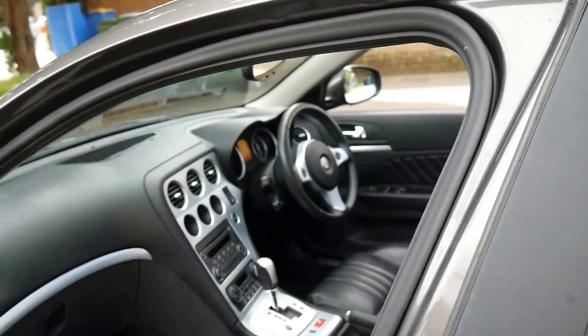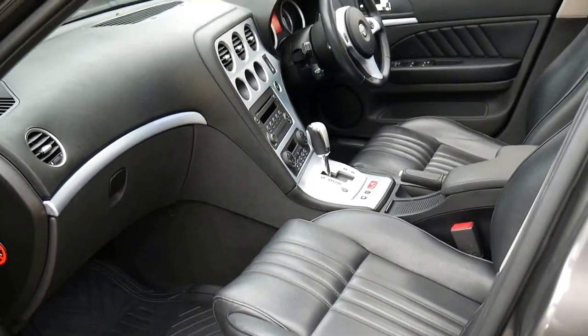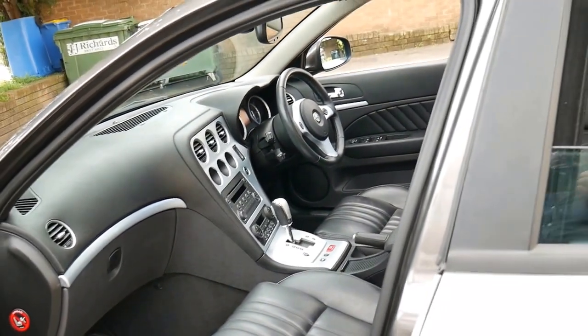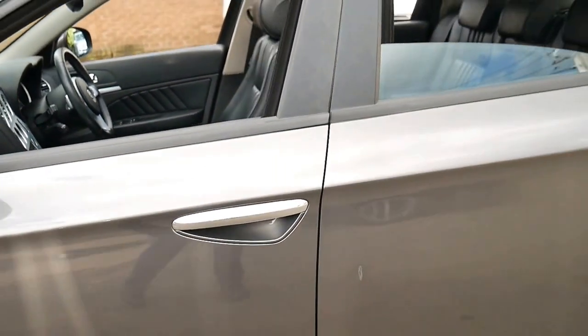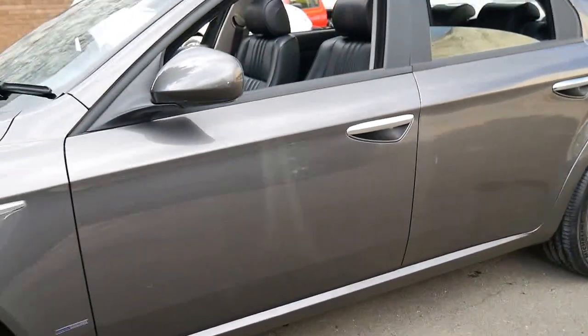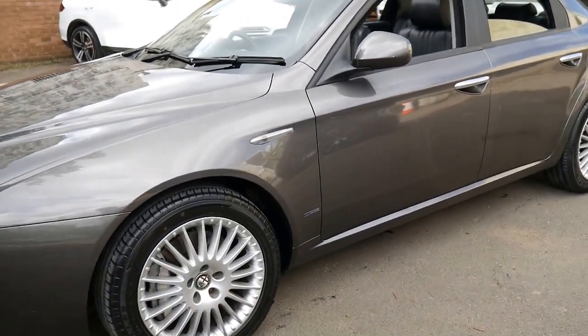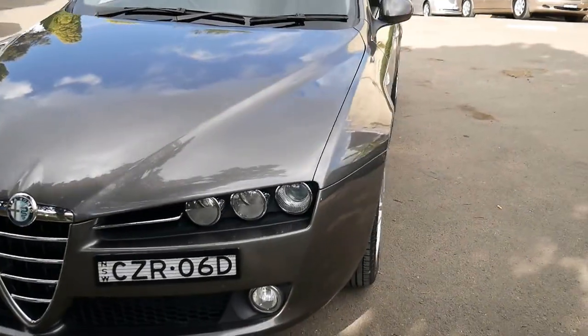The same goes for the interior — it's immaculate. It does have an electric seat on the passenger side as well, which was definitely an option. So it's got a sunroof, leather seats, electric seats, heated seats, Michelin tyres, an incredible service history, and it comes in a great colour. It's one of those cars that ticks all the boxes.